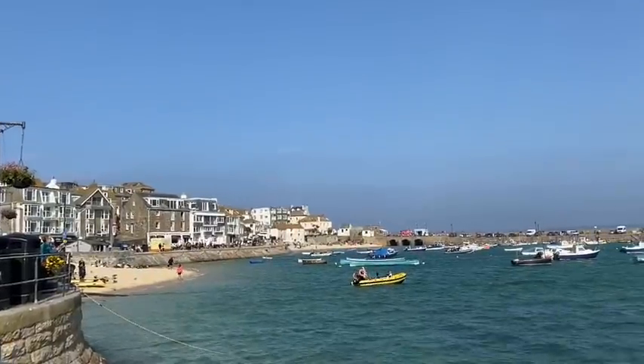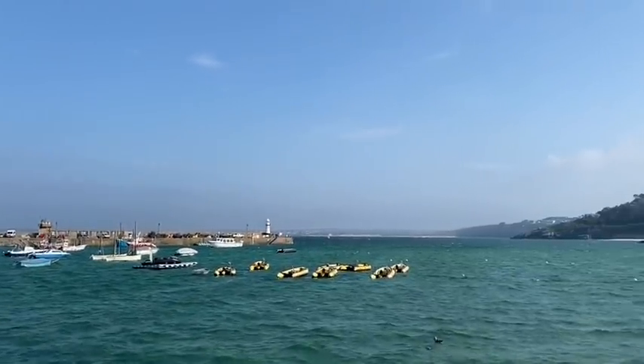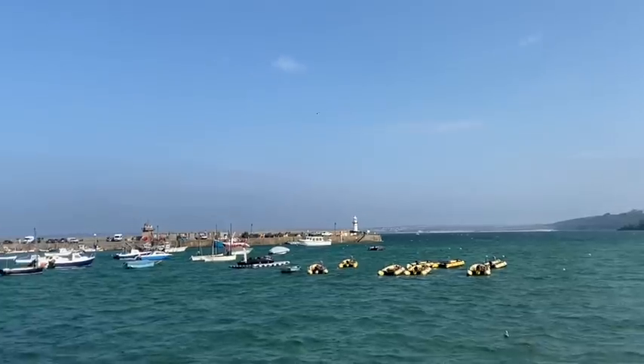There's a 17-second video of the harbour, so I'll send you over to that now. I hope you've enjoyed seeing the harbour. There are quite a number of beaches to choose from in St Ives, but that's the harbour one.